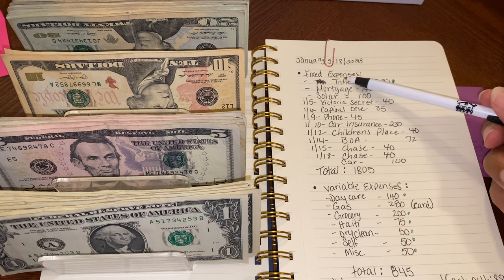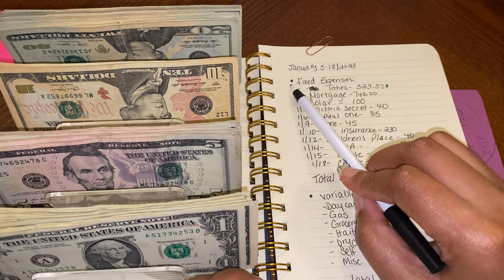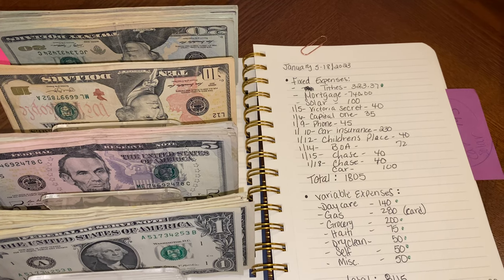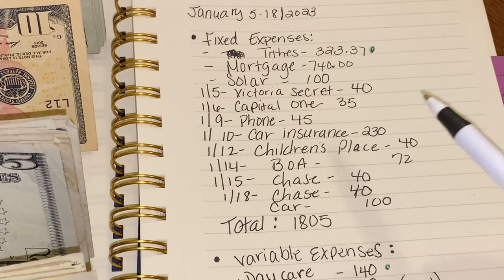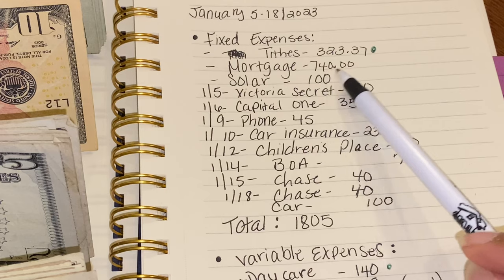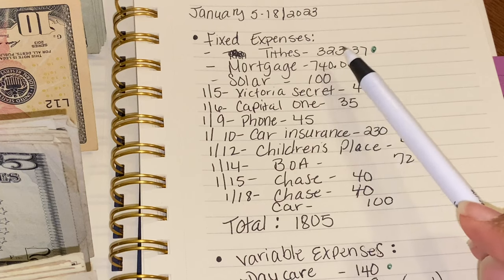I split my higher expenses into two categories covering January 5th through January 18th, 2023. The first category is fixed expenses — these are expenses I know are coming out on a certain day for an exact amount that does not change. So fixed expenses: I have my tithe, which is actually not truly fixed because it's based on our pay, but I put it as fixed because it comes out around $330, which I round based on our gross pay.